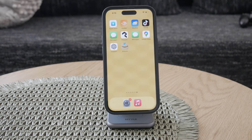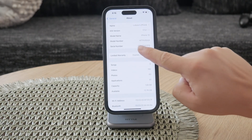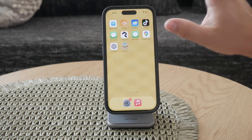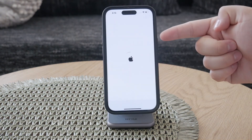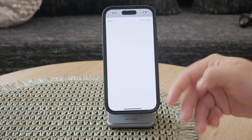Lastly, if the model number starts with a P, this indicates a personalized device with custom engraving. Personalized devices are typically purchased directly from Apple with an engraving option, making them unique to the owner.